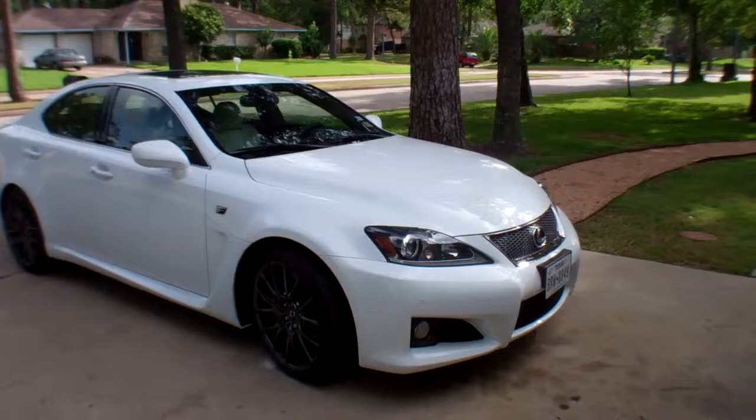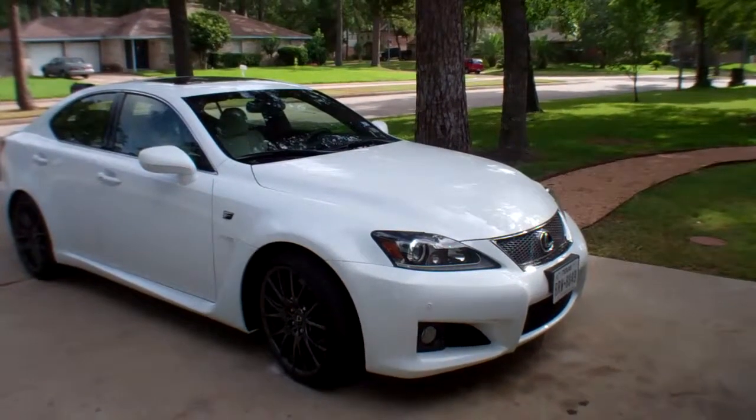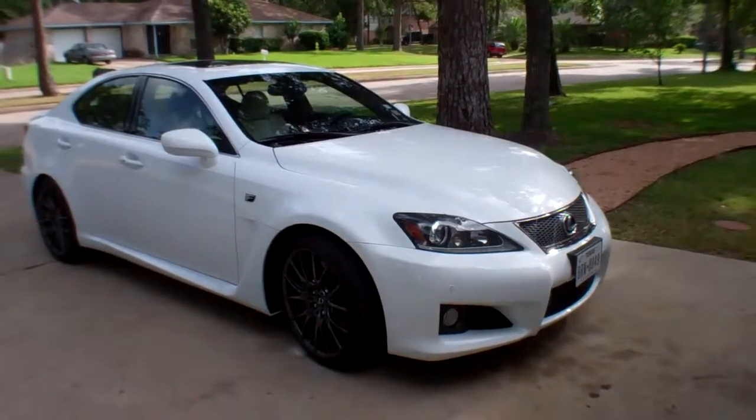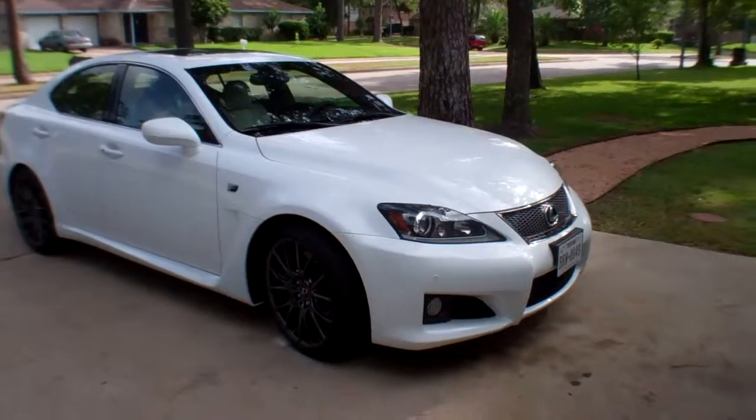Fun to drive, kind of very un-Lexus if you ask me, because it's a really stiff ride, lots of horsepower, great suspension, good handling — oh my gosh. Tell you what, this thing is so much fun I can't believe I haven't been arrested yet.